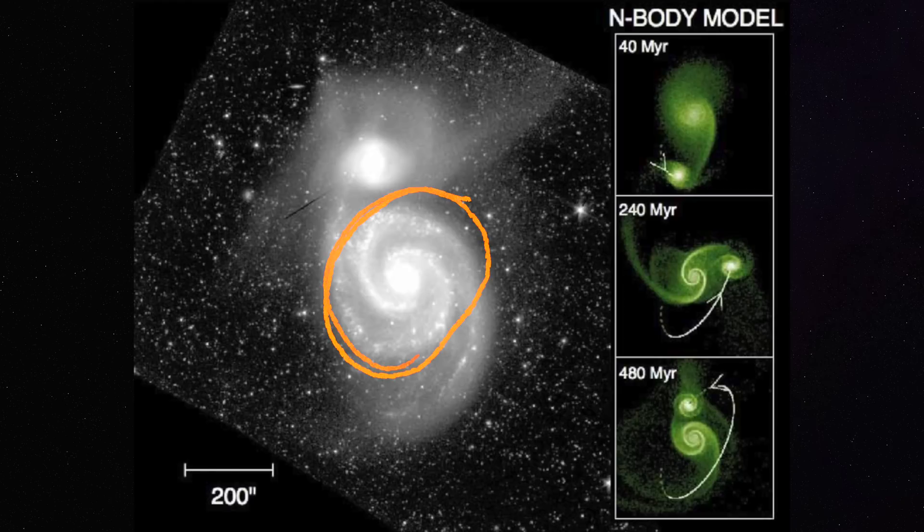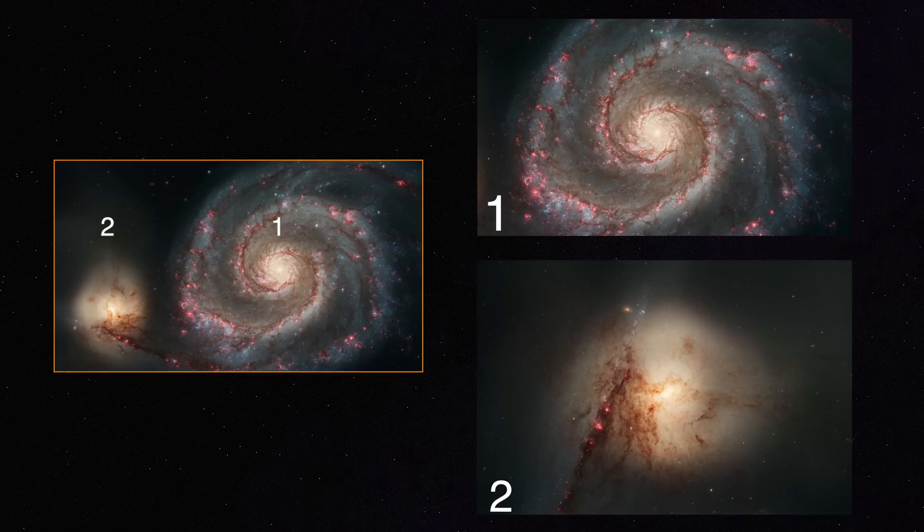Tidal streams are visible because of the tidal interaction between the big M51A galaxy and the smaller M51B, which is getting absorbed by the big one. M51 is actually two galaxies and not just one. M51 has been studied a lot over the years and is a prime example of what happens when two galaxies collide.